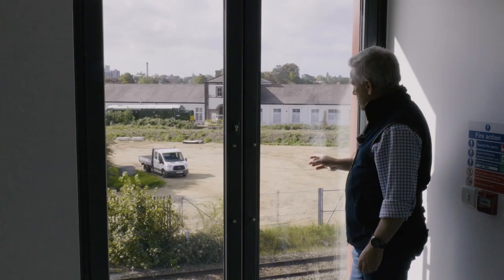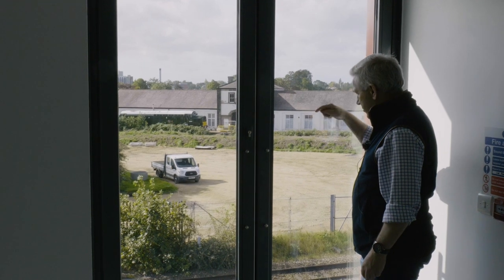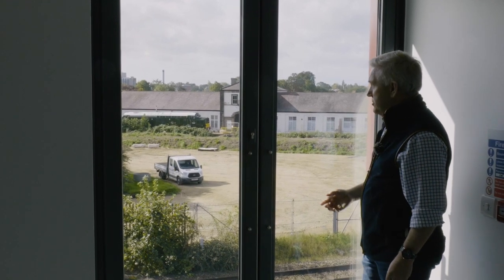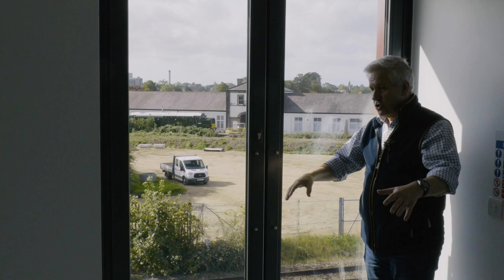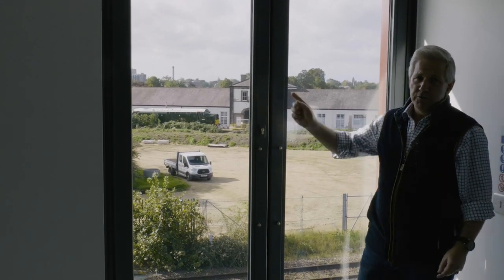There's a bridge going in which will connect from here straight across, and the foundations for the bridge are already in. They're just waiting for possession to then drop it in, but that will provide connectivity with the museum.